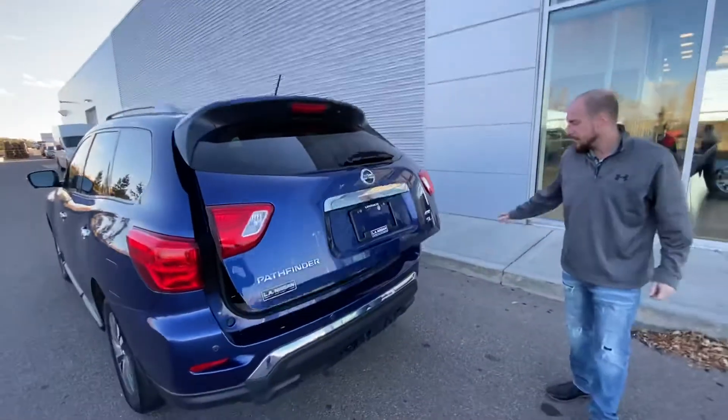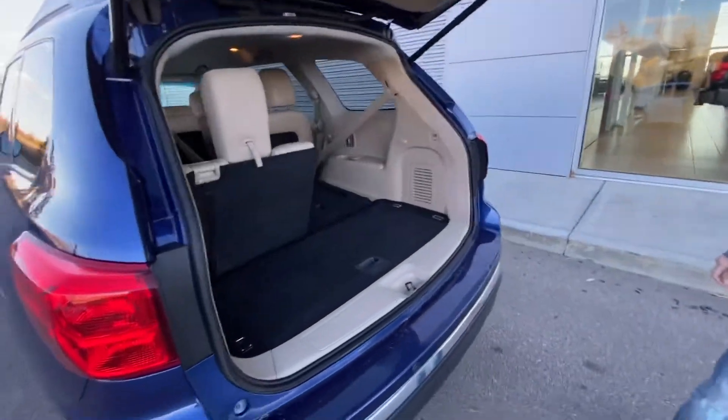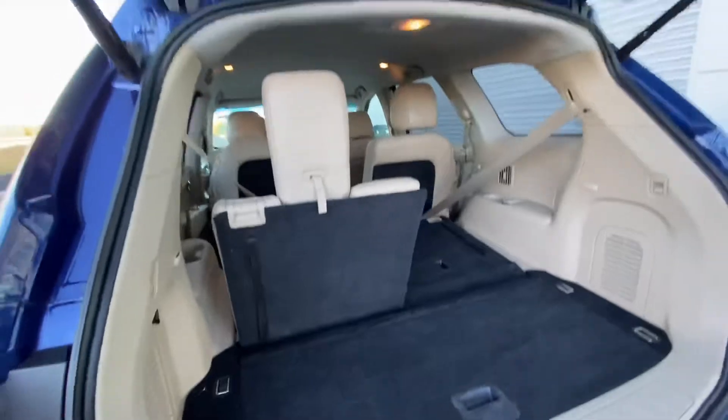One touch will raise that power lift tailgate and we do have our rear park sensors which work in conjunction with the backup camera, giving you ease and peace of mind parking in those tight spots.